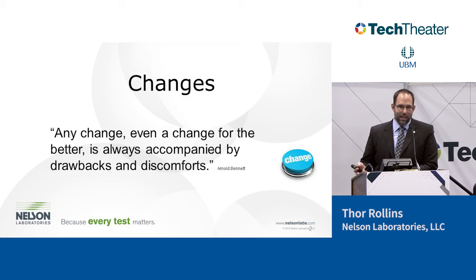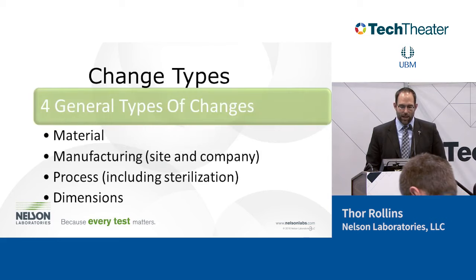I liked this quote: 'Any change, even a change for the better, is always accompanied by drawbacks and discomforts.' From a biocompatibility standpoint, that sets home the idea that even if we're improving the product — putting in a better material or improving a process — we still have to evaluate the impact on safety. Even if from a functionality standpoint we think it's a better product, we still have to evaluate whether we've impacted the safety of that device. That's where biocompatibility comes in.